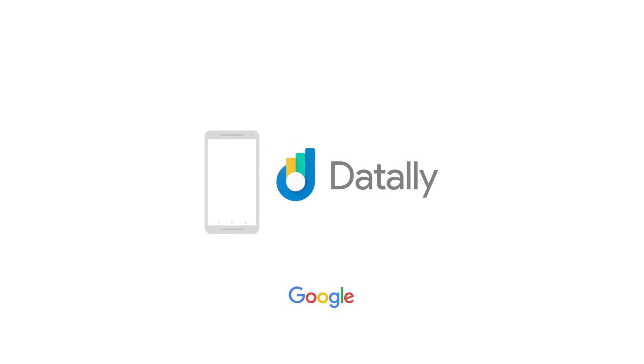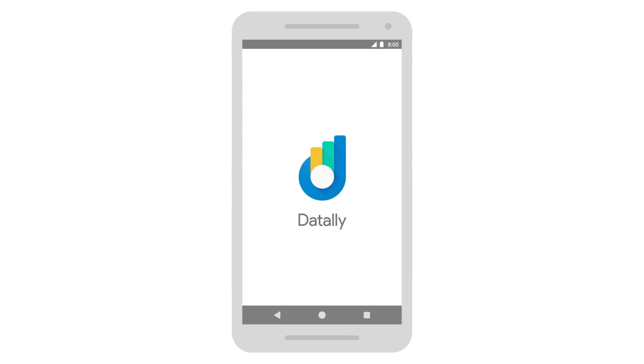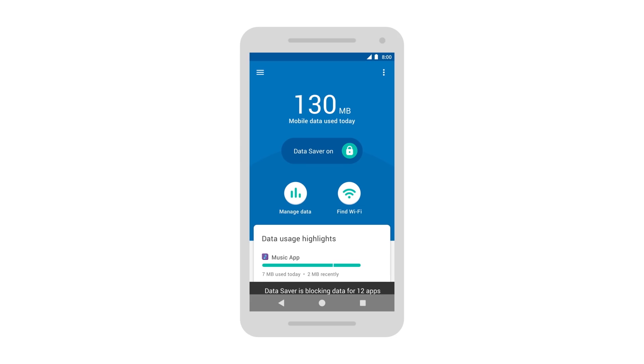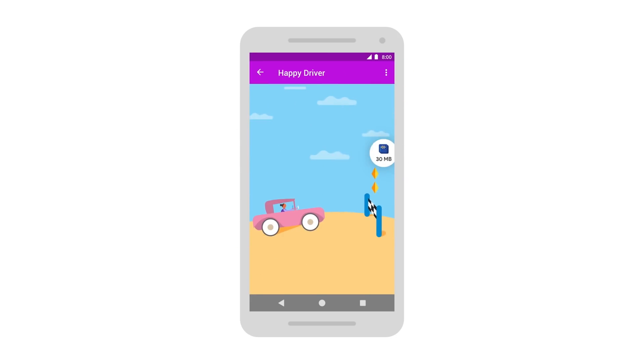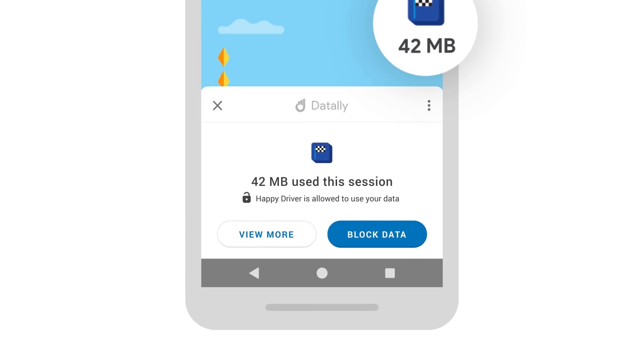It's time to get smarter with Daytally, a free app by Google that saves you mobile data. With one switch you can control which apps get data and which ones don't, get real-time updates of your data use and control it right where you need to.